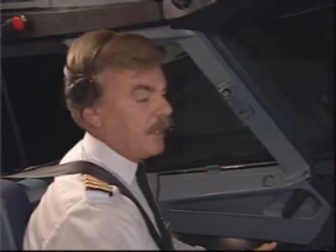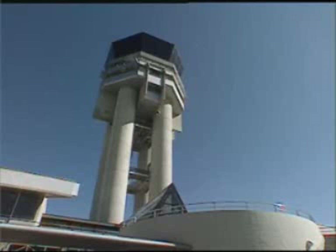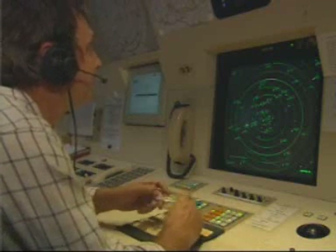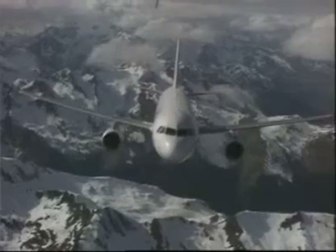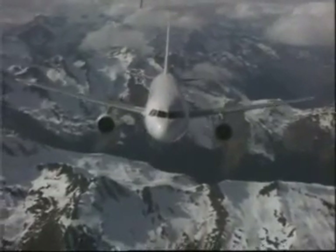I have communications. Geneva, pan pan pan. Airbus A320, we have an engine failure. We are proceeding on the engine out SID to PASRY. Airbus A320, roger.